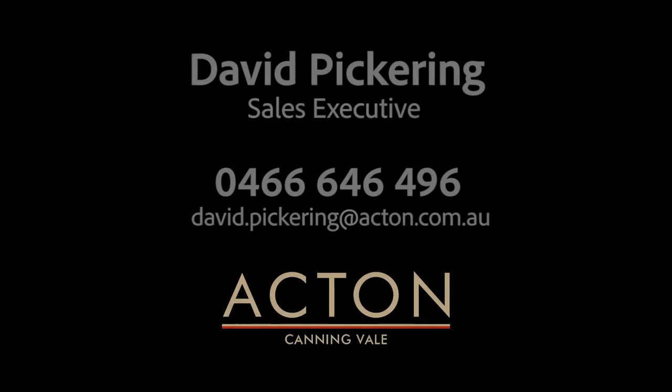For any more information or to book your viewing, give me a call. I look forward to showing you around.